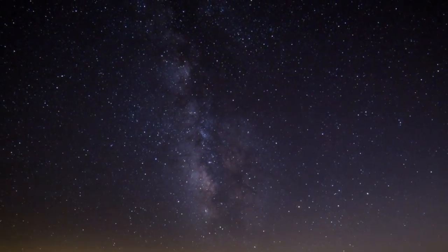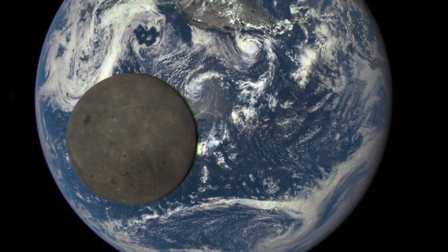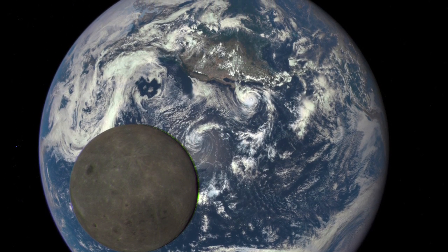Second, the moon has been geologically dormant for the past few billion years. Unlike the Earth, this means that it's relatively easy to find a comprehensive geological record back to its formation.